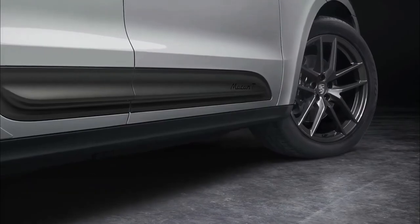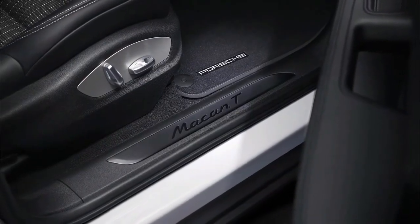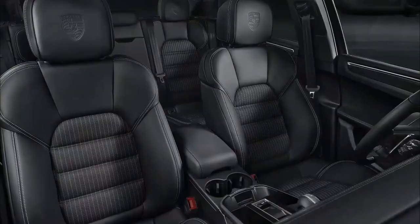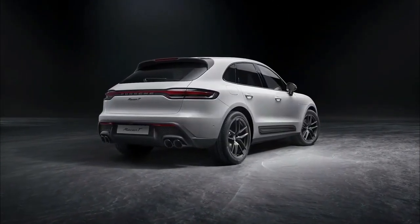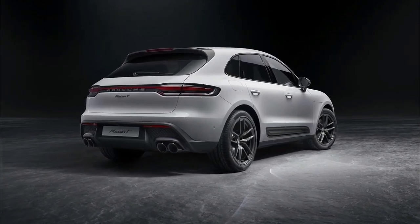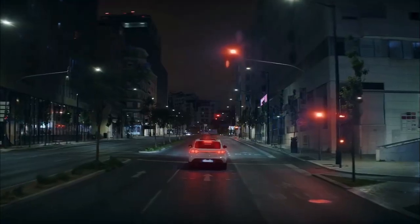According to Porsche, the inline-4 reduces weight on the front axle by 129 pounds compared to the V6-equipped Macan S and Macan GTS, making the Macan T feel more agile. And to further aid handling, Porsche includes active dampers as standard. The automaker has also tuned the traction control system, giving it a bias for more power distribution at the rear axle.